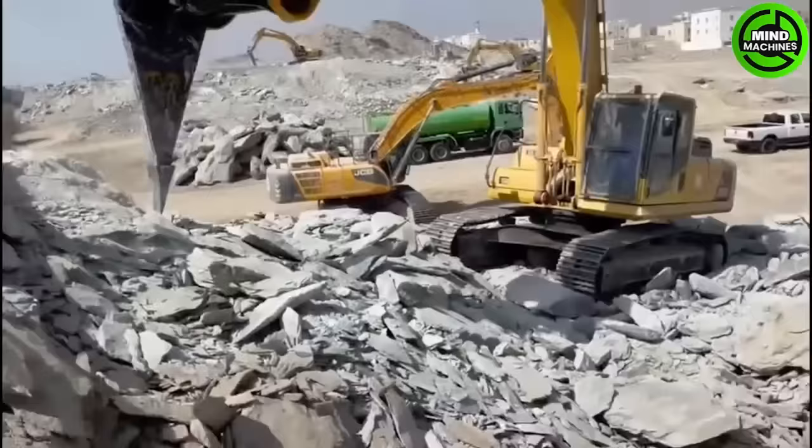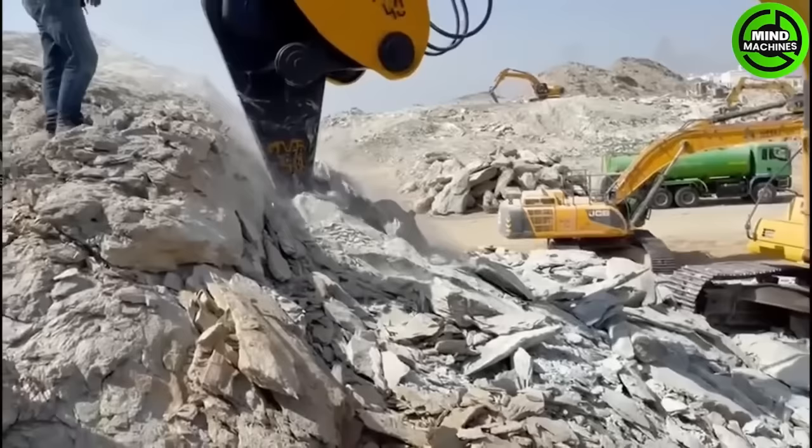The MVR 40 Vibro Ripper is an excavator attachment for breaking rock and concrete efficiently using high-frequency vibration. It enhances productivity and reduces effort in construction, mining, and demolition tasks.